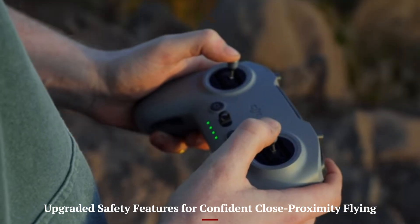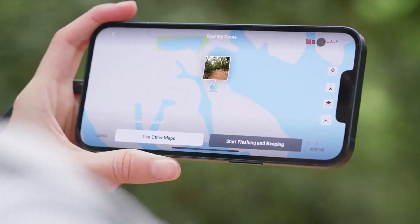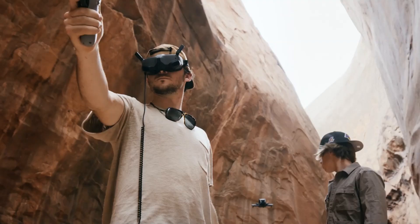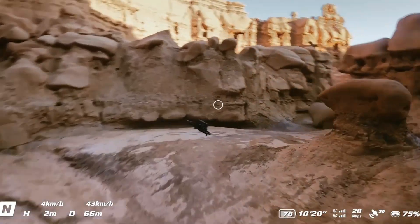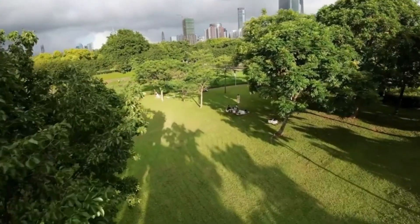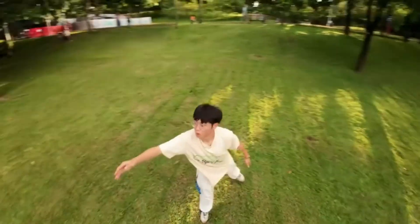Upgraded safety features for confident close proximity flying. Flying fast and close to obstacles is a big part of the AVIDA experience, and DJI has made that safer with improved sensors and flight logic in the AVIDA 3. The drone maintains better stability in tight spaces thanks to upgraded downward vision sensors, altitude hold precision, and smarter braking algorithms. Emergency brake and return to home are now quicker and more responsive, helping new pilots avoid panic crashes. There's also increased reliability during GPS signal loss or in dark environments. These features mean you can fly more creatively, whether indoors or outside, without constantly fearing a collision. AVIDA 3 makes aggressive flying feel less risky, opening up more room for bold content creation.